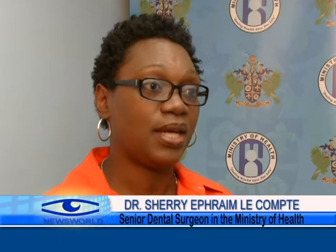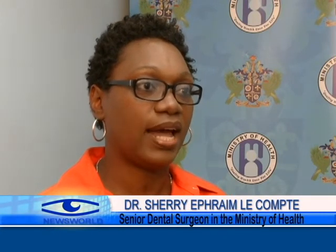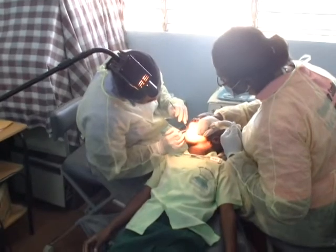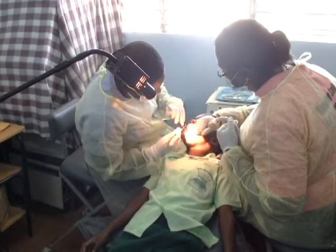The number 20: babies and young children should have 20 healthy teeth in their mouth. And elderly persons, when they pass on, should also have 20 healthy teeth in their mouth.